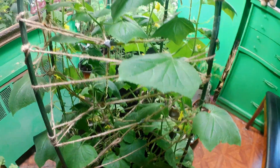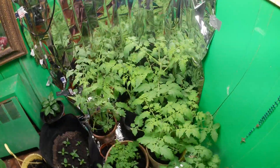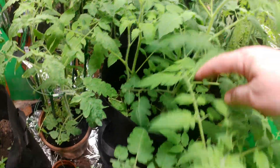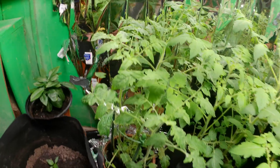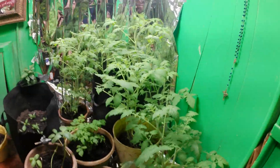I just had to raise this light today because of the tomato plants — they're really growing. This one right here has got a stem that is like huge already.